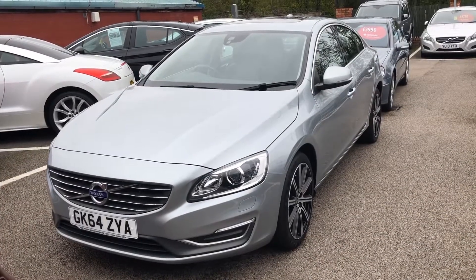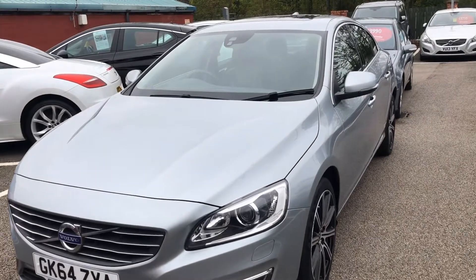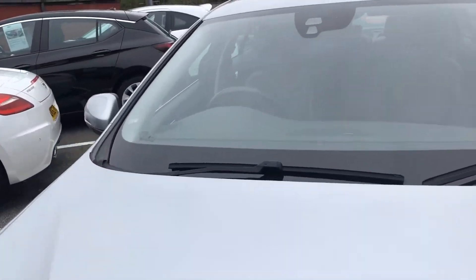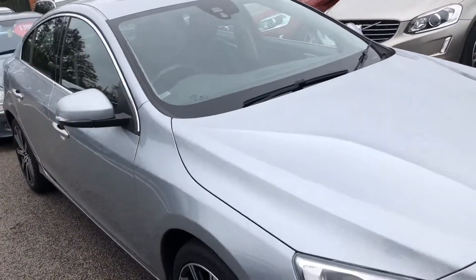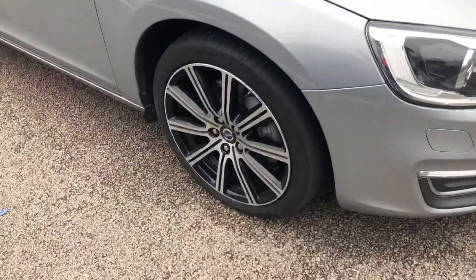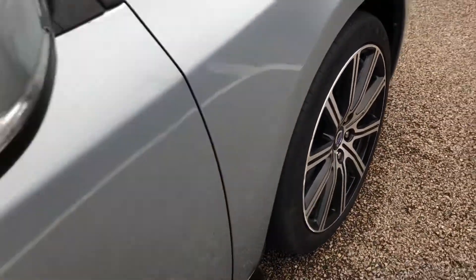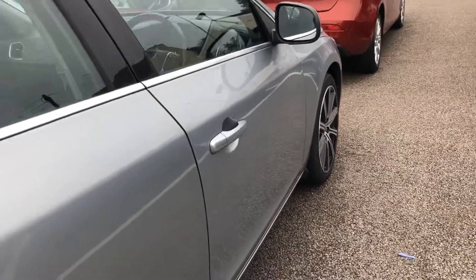Hello, I'm Oshan and welcome to D-Side Motor Centre. I'll be showing you this 2014 Volvo S60 on a 64 plate. It's a 2.4 litre D5 SE Luxe Nav Automatic. It comes with comprehensive service history and 18-inch alloy wheels. The colour of this car is electric silver metallic.